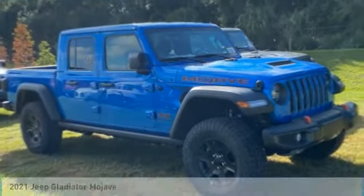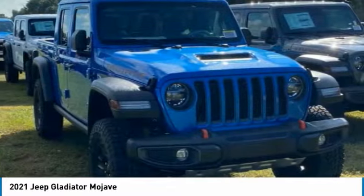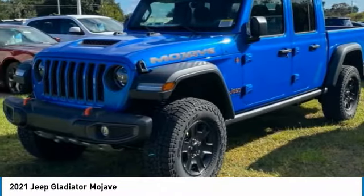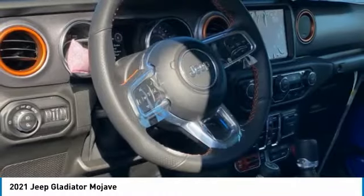Take a look at the 2021 Gladiator. The Jeep Gladiator is just the off-road truck that Jeep fans have been waiting on. Enjoy the functionality of a truck while retaining the off-road capability. You'll fall in love with this Jeep Gladiator.